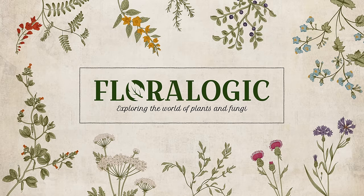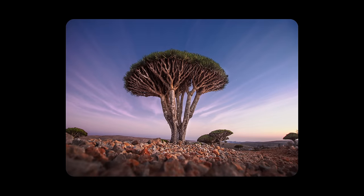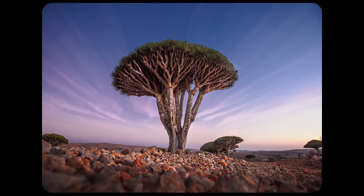Hey, I'm Tasha the Amazon, and you're watching Floralogic. Today we're talking about a tree that has its place among myth and legend — the Dragonblood tree. Sometimes also referred to as the Socotra dragon tree, it's earned its name thanks to the ruby-red sap that it bleeds.